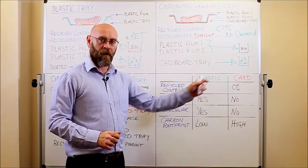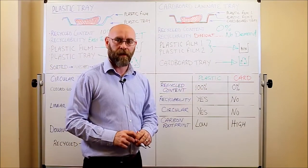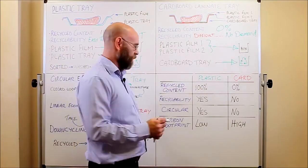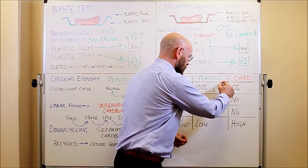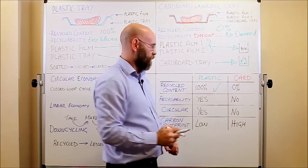For plastic versus cardboard, in terms of recycled content, the plastic tray is up to 100% recycled content, whereas the cardboard tray has typically 0% recycled content.